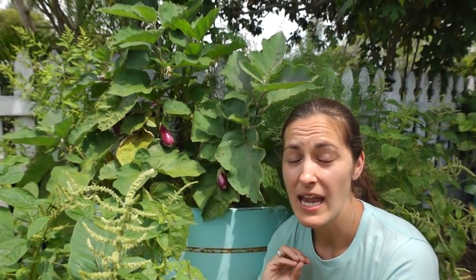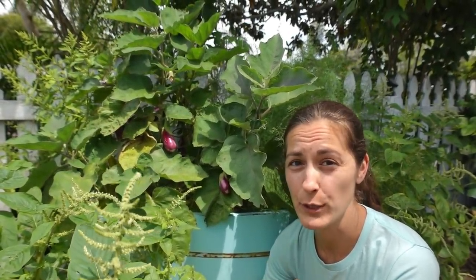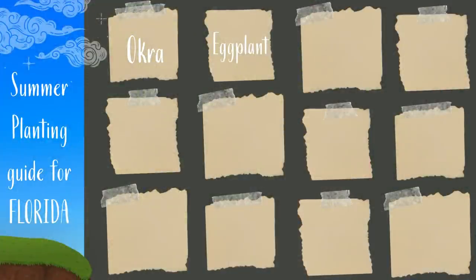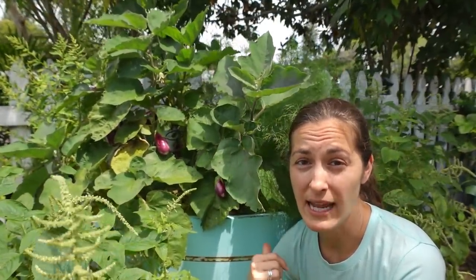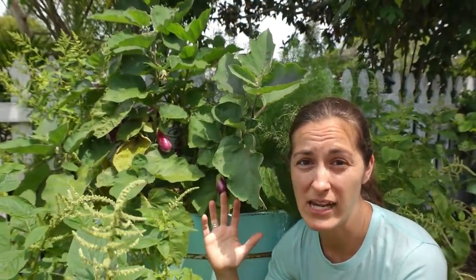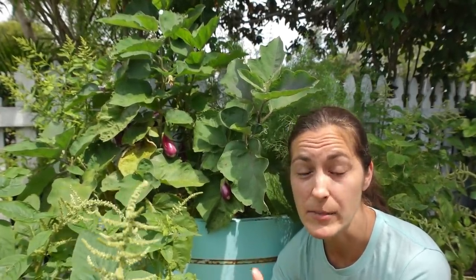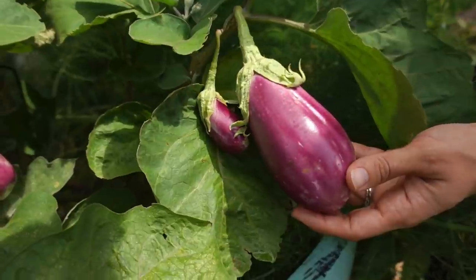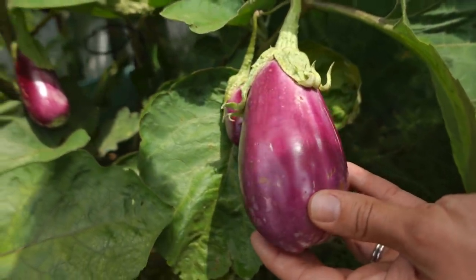Eggplant is an amazing summer crop. It is actually a perennial here in Florida, which most people don't realize. With just a little bit of TLC throughout the year these will produce for you for years. Because of that, I always like to plant eggplant in a separate container. If you put it mixed in with all your other annual vegetables you're constantly going to be disrupting the root system. So plant your eggplant in its own container or bed so that it can grow happy and healthy all year long.